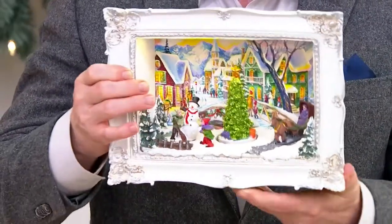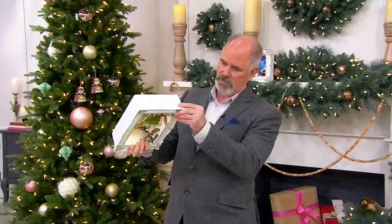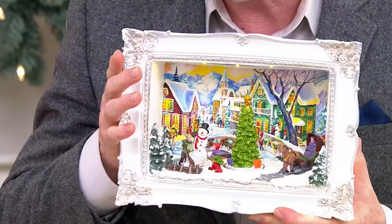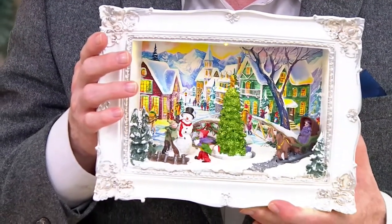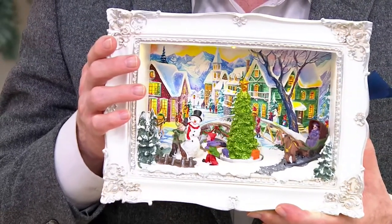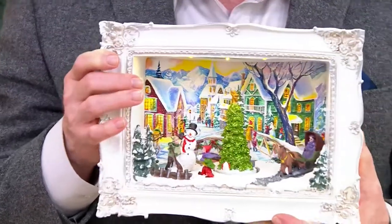There is a little switch on the bottom for music — with classic American Christmas tunes to enjoy. Look how ornate the frame is on these. And that Christmas tree in the town square is beautifully done with all kinds of glitter — it looks like a gazillion lights. The unit does light up, all on battery operation.